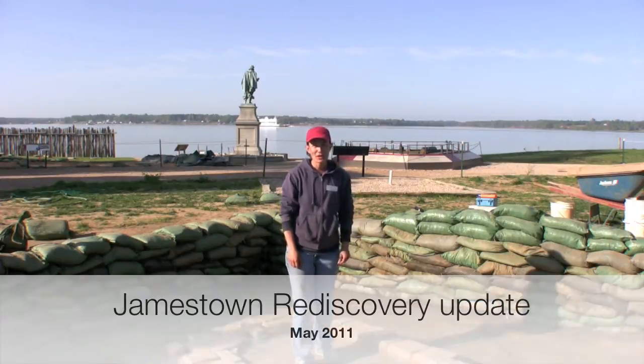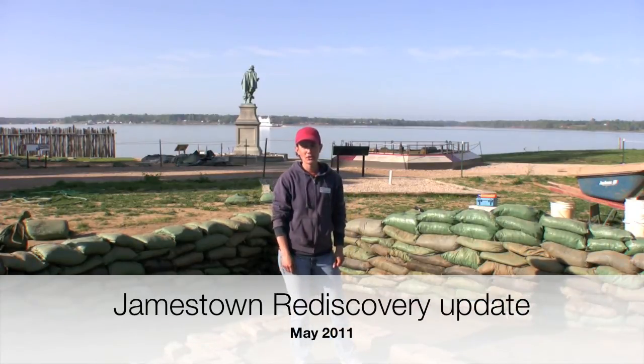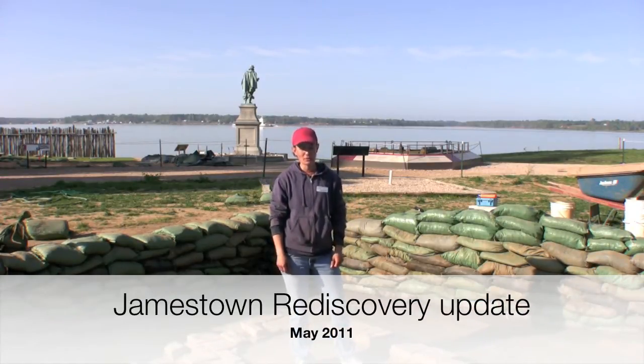Hello, my name is Marianna Richardson, and we're back out in the field here at Jamestown Rediscovery Project at Historic Jamestown.